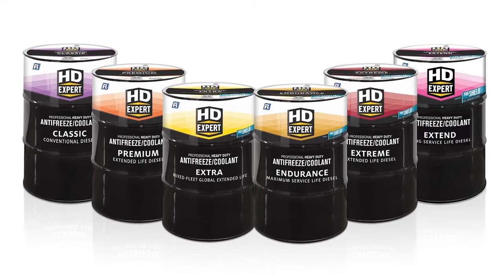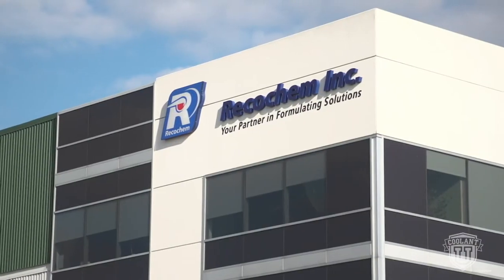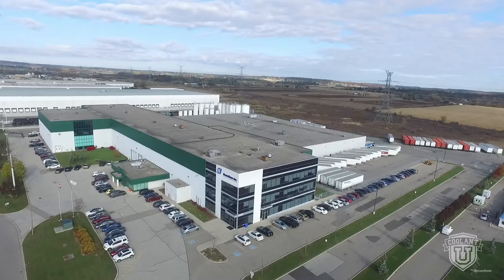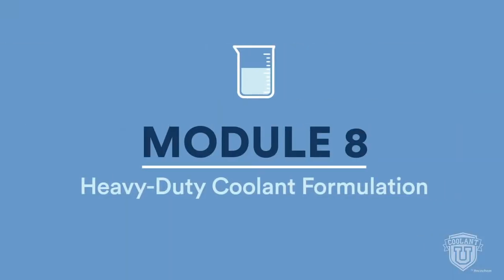HDXpert provides a complete lineup of coolants specifically formulated for heavy-duty vehicles and equipment. Developed by RecoKip, a global leader in engine coolants, these products keep engines cool and clean so they can get the job done with maximum uptime. To help you understand the technical terms in this video, watch Coolant U, Module 8: Heavy-Duty Coolant Formulation.